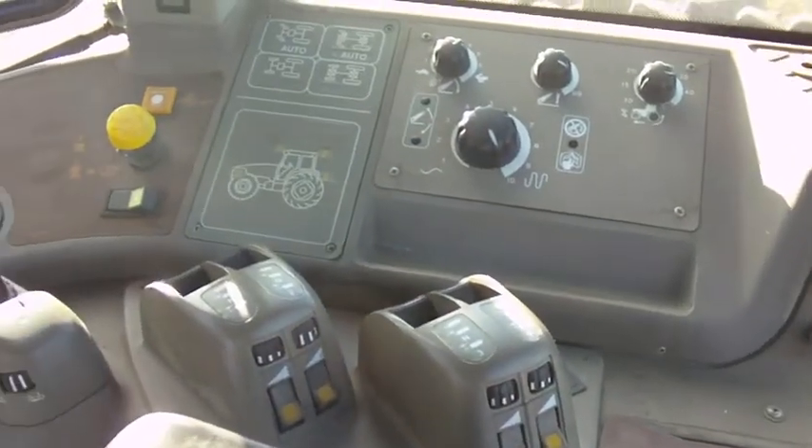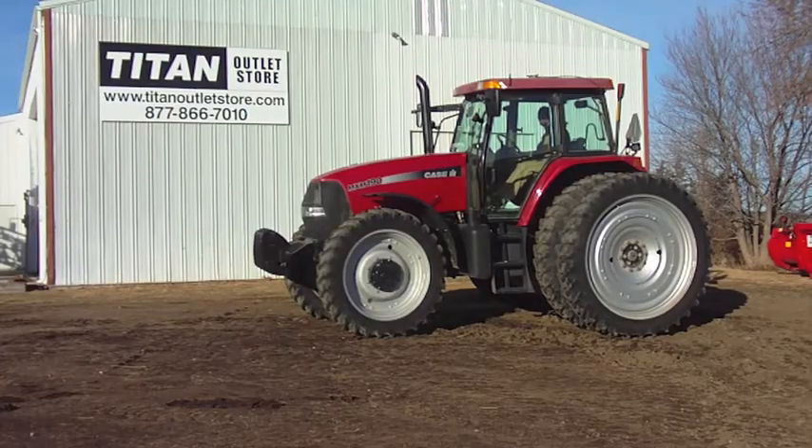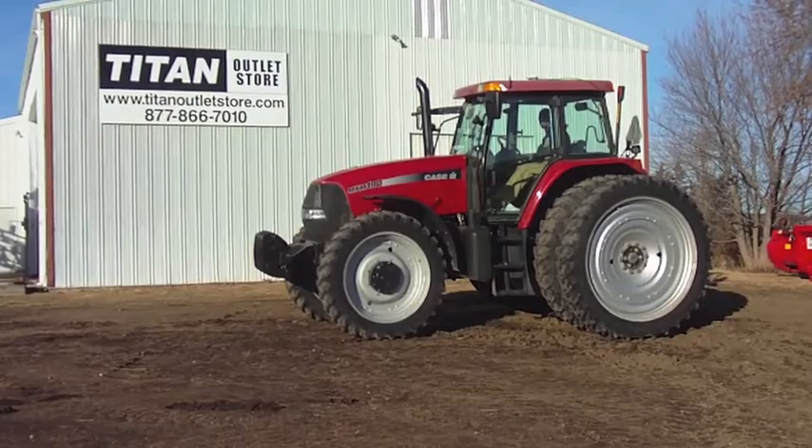The cab is also in excellent condition. If you have any questions or are interested in this tractor, please give us a call at 877-866-7010 or visit us online at www.TitanOutletStore.com.